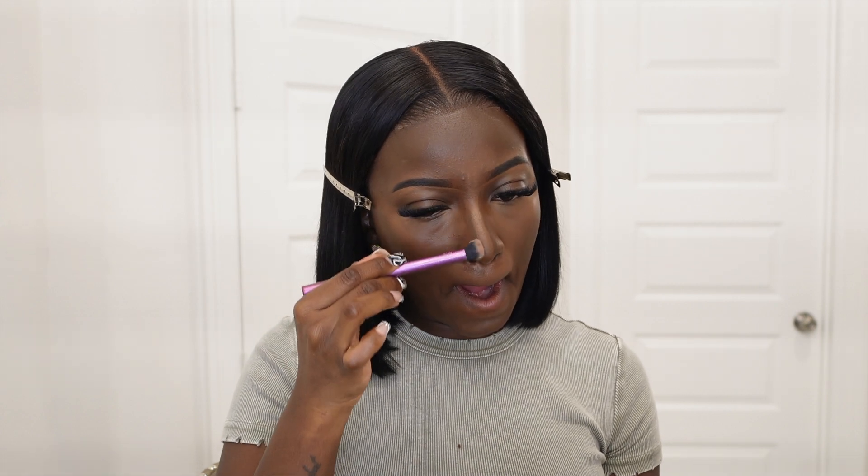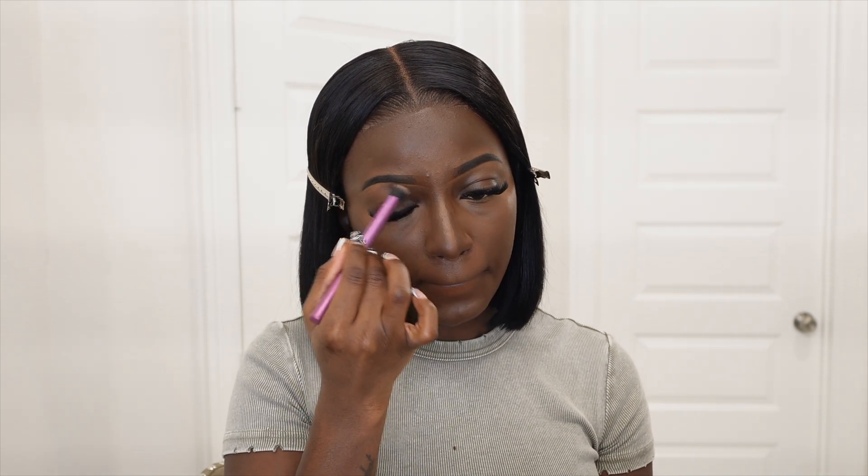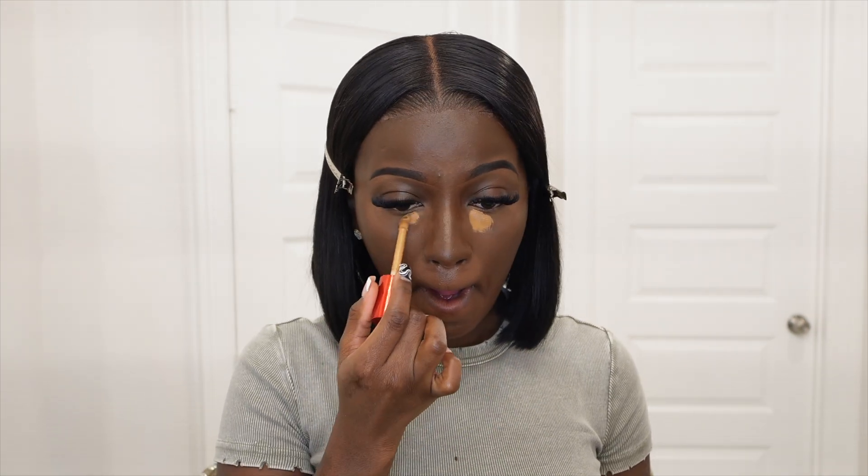It's a lot of blending — just blend, blend, blend, blend. I go ahead with my Real Techniques brush in 300 to blend in my nose contour. Once I'm done with the cream contour, I'm going to go back in with my One Size concealer to brighten my under eye up, then go in with my beauty blender.